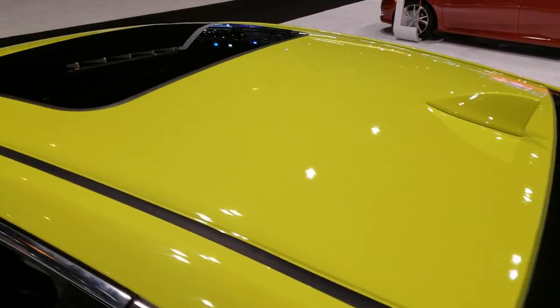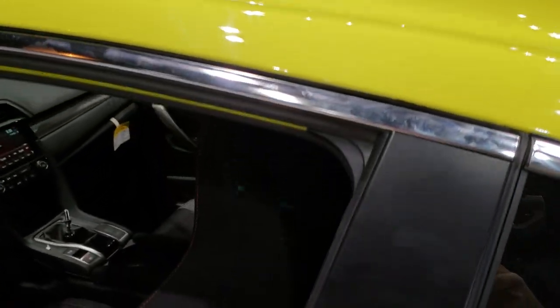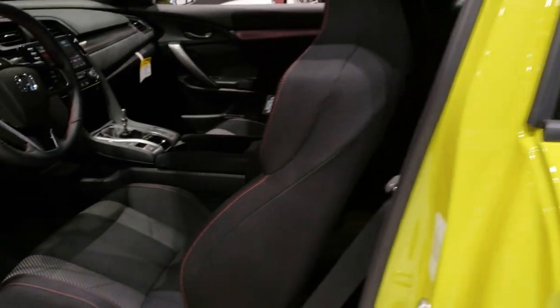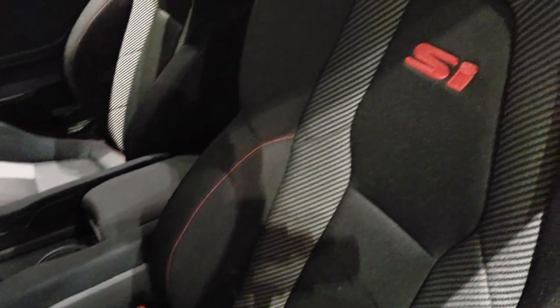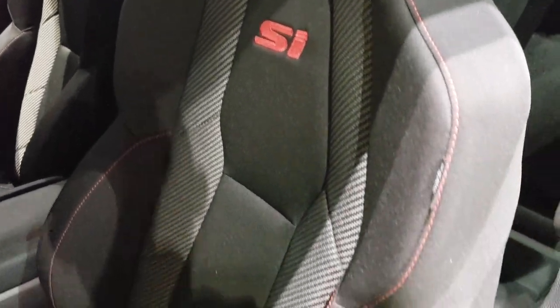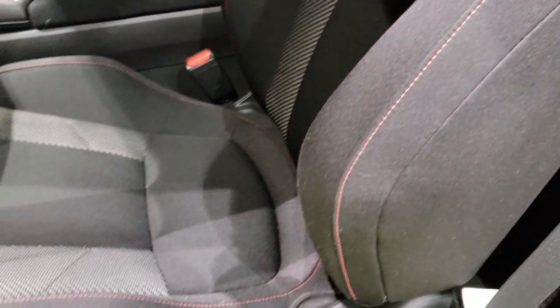This particular one has a sunroof. They try to option these out pretty good for the auto show. Inside, the SI package gives you the SI-style bucket racing seats. You get the red stitching on there and black cloth seats.